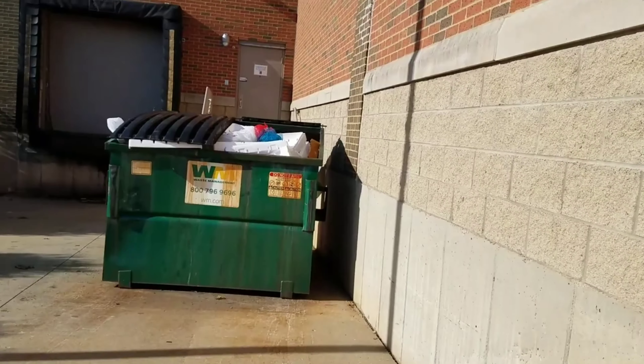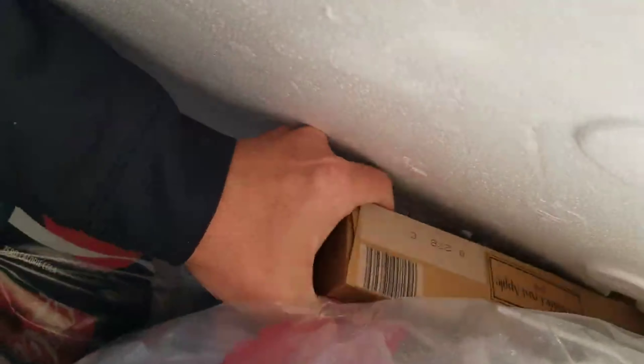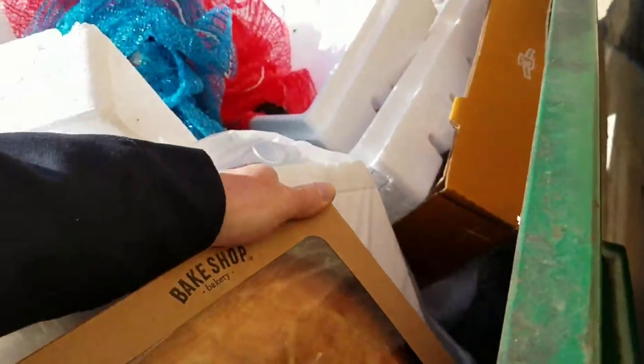Full of styrofoam to start with. A little watermelon, there's some potatoes, sugar. This is a nice apple pie right there - a 10-inch double dutch apple pie. Let's just set that right there.